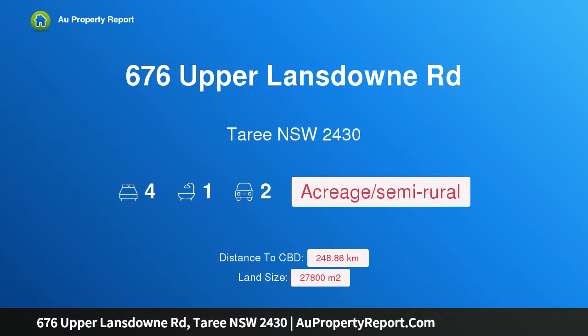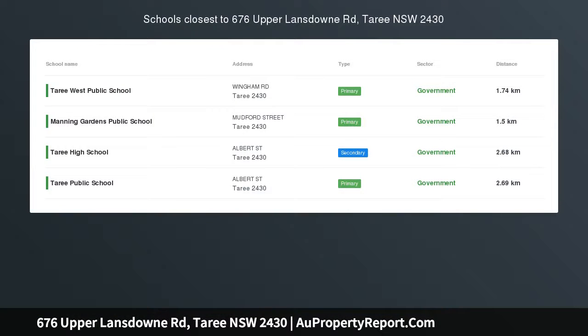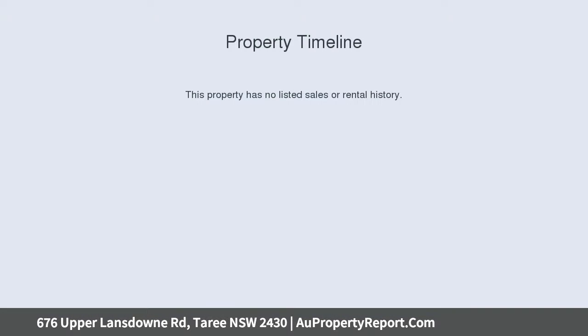I'm glad to introduce property 676 Upper Lansdowne Road, Taree, New South Wales 2430 — a hidden treasure in Upper Lansdowne Valley. Open inspection the 26th of January 2019 at 10am. Call to confirm.